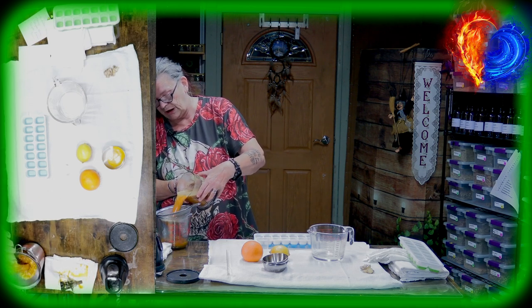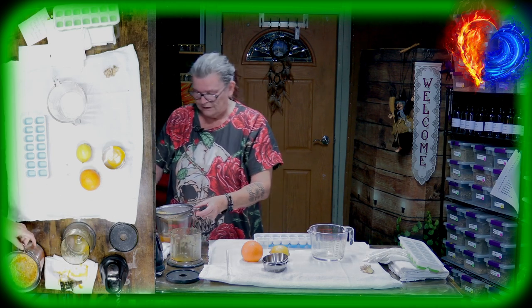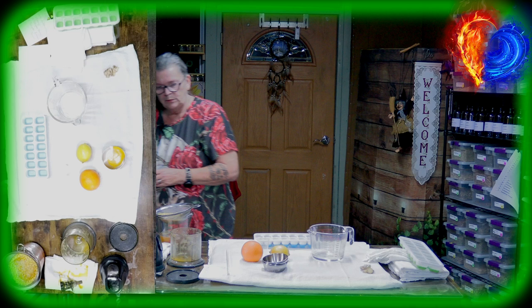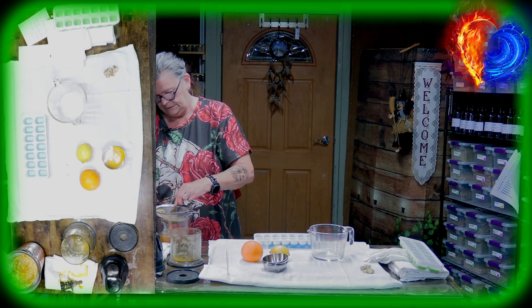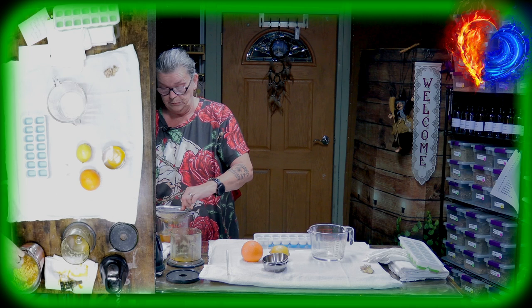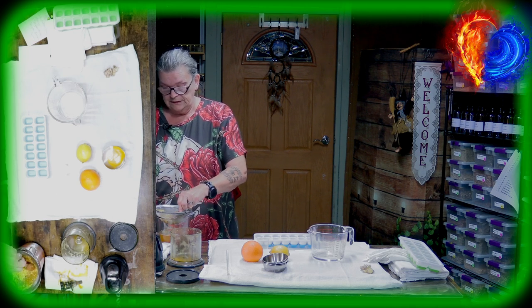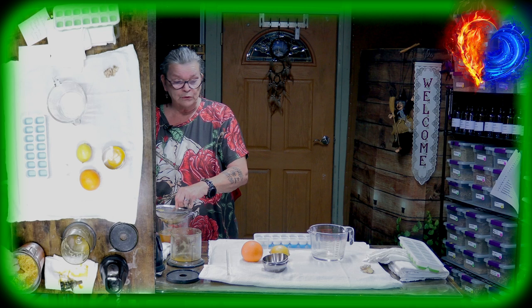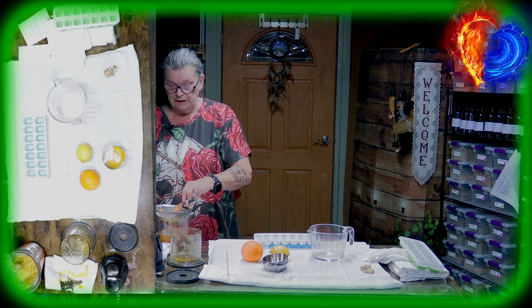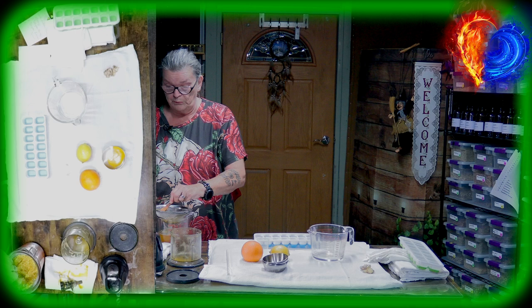Maybe squeeze it a little bit through a strainer. It's very, very spicy because of the ginger, and with the high amount of lemon and orange you get a lot of vitamin C. It's a bomb, it's a booster bomb — it will help you get healthier faster.